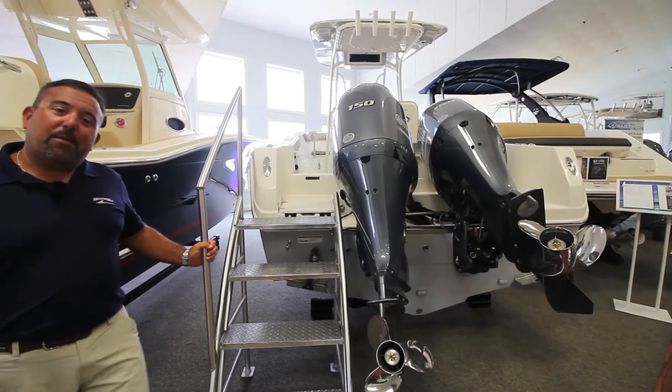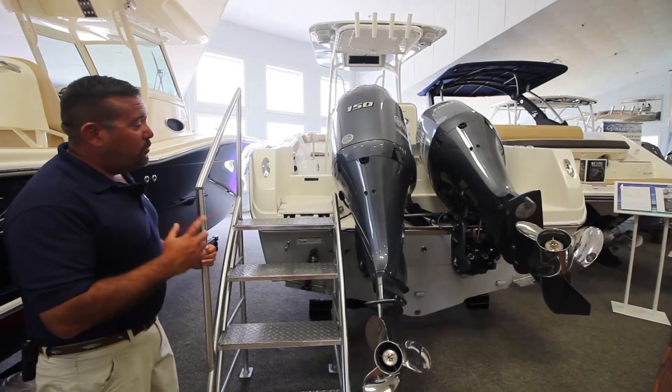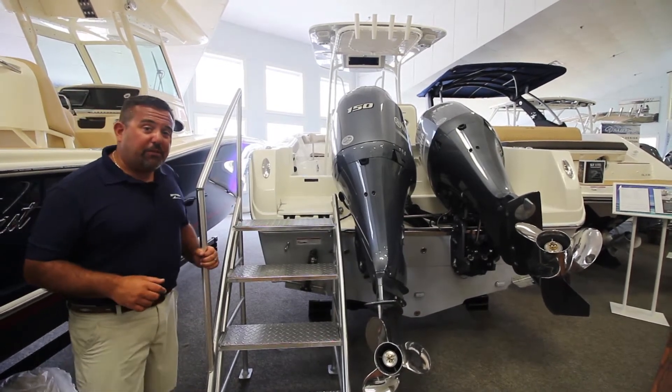Good afternoon, folks. My name is Michael Maurer. I'm coming to you from Marine Max in Summers Point, New Jersey. Today I want to take you on our 2019 242 Sailfish.